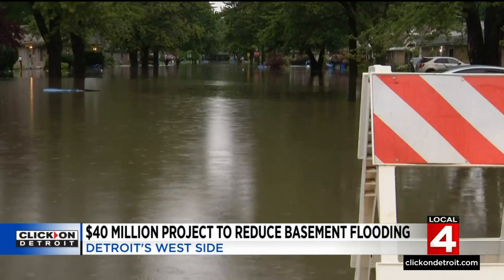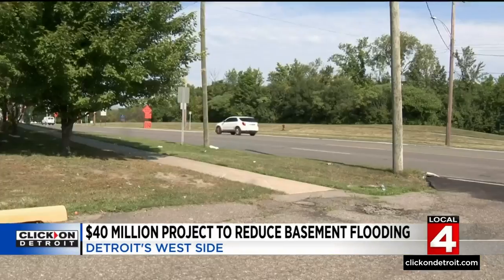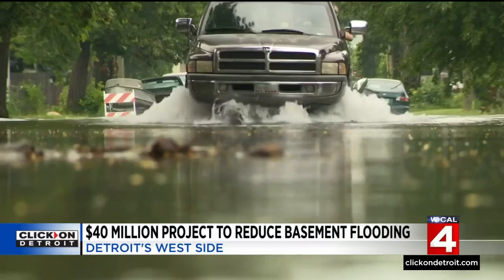Last year's excessive rainfall was a wake-up call for many. The flood we got last year was a 1-in-1,000-year flood. The system is built for a 10-year flood, which is 1.7 inches in 24 hours — we got 8 inches. Gary Brown of the Detroit Water and Sewage Department says rainfall like that is unfortunately going to happen again.